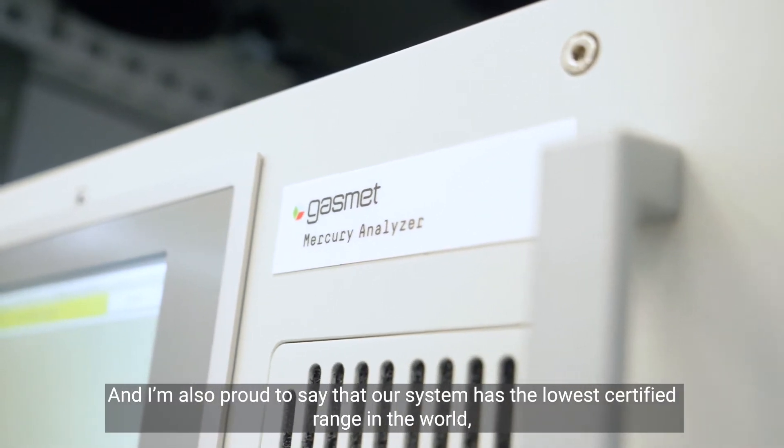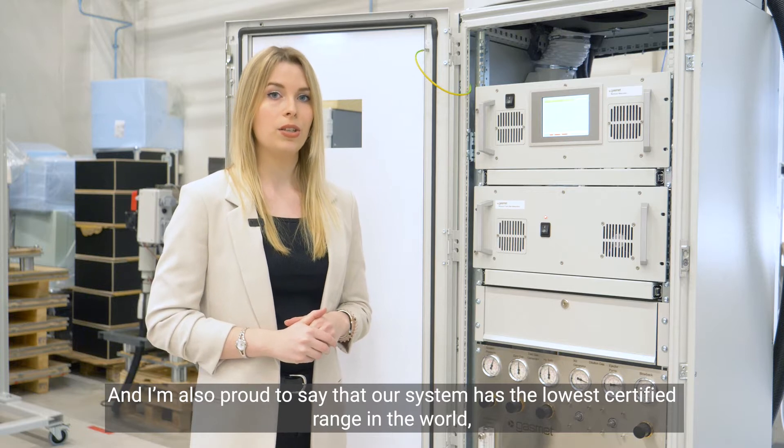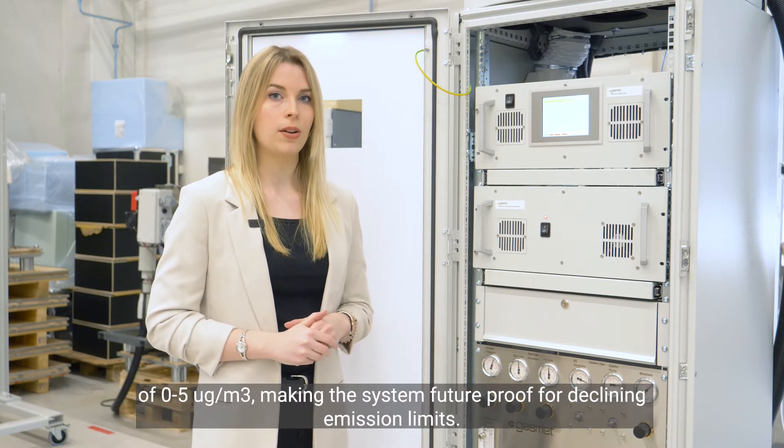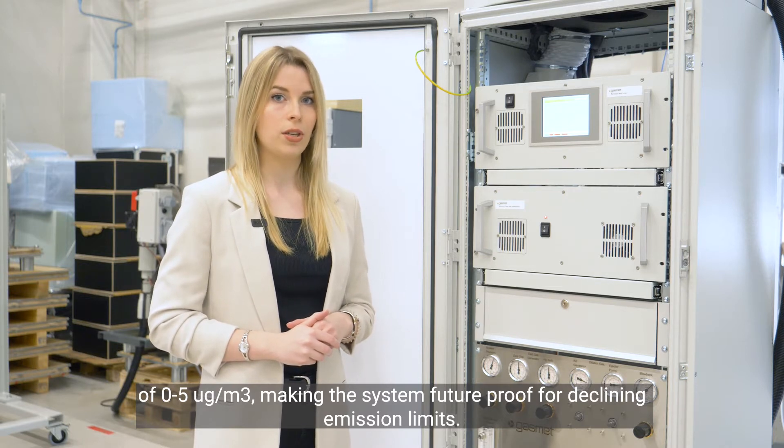I'm also proud to say that our system has the lowest certified range in the world of 0 to 5 micrograms per cubic meter, making the system future proof for declining emission limits.